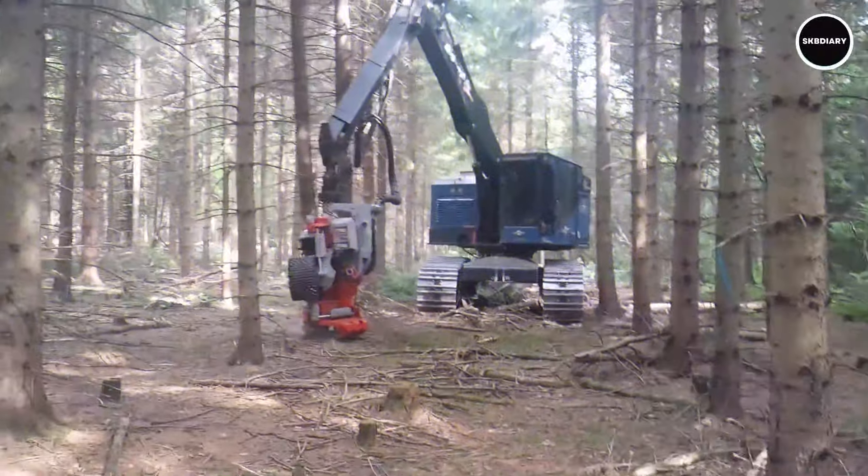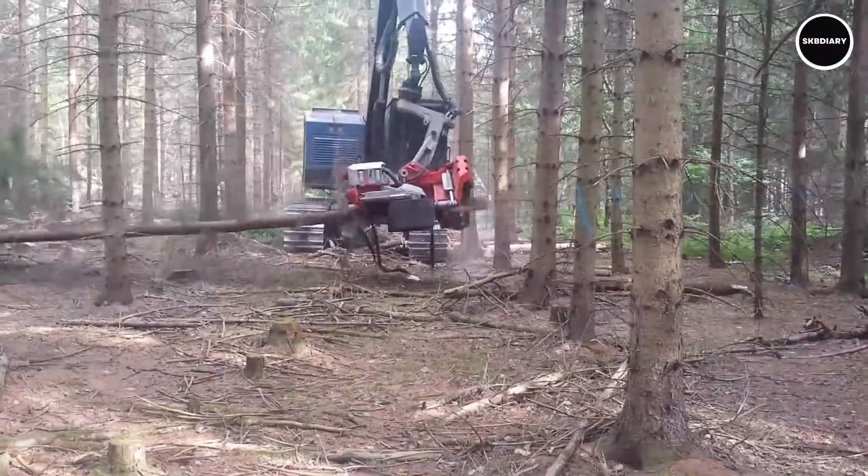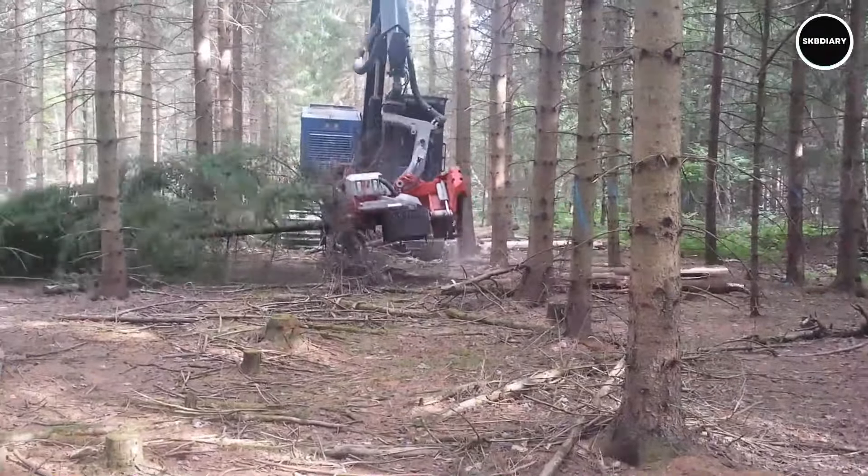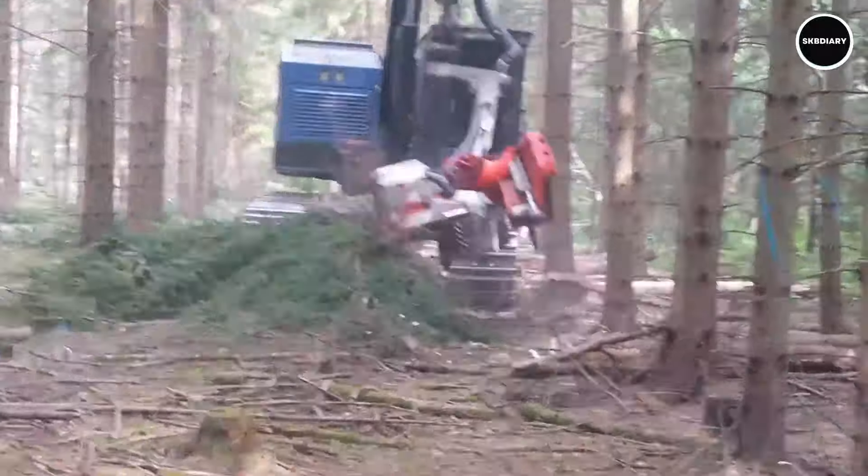In the forestry industry, the Timber Pro 735C is a powerful machine known for its exceptional performance and sturdy build. The 735C excels at efficiently harvesting, processing, and loading lumber thanks to its strong engine and precise controls.